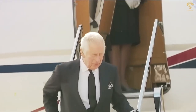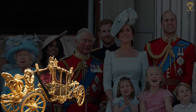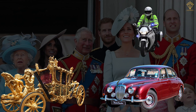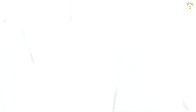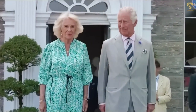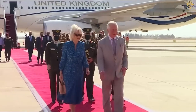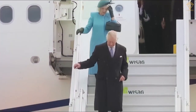As we conclude our exploration of royal travel, we've witnessed the grandeur of horse-drawn carriages, the elegance of luxury cars, the security of a motorcade, and the opulence of the royal train. We've explored various modes of transportation used by the British royal family, but there's one more that takes us to the skies. Today, we'll delve into the world of the King's Flight.